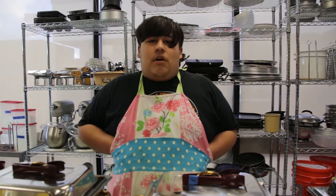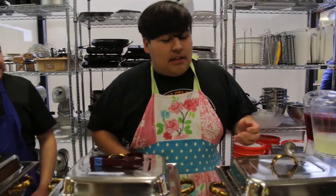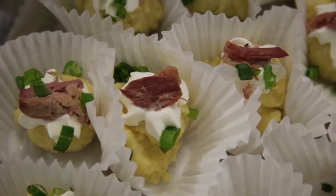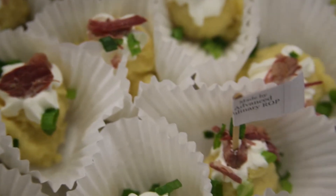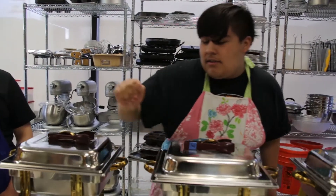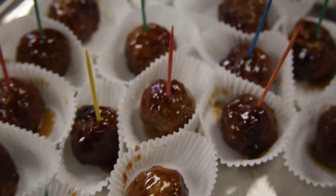We are Mission Trails ROP Advanced Culinary. What we have are these delicious ribs that people have been enjoying all night. We have Christmas in a cup, mashed potatoes, sour cream, and pulled pork. We also have these delicious little bagel plants with a very artisan and dainty sauce, and meatballs covered in barbecue sauce.